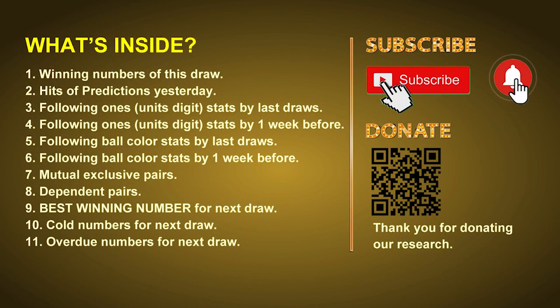Good afternoon, my friends! Welcome to UK 49's Lunchtime Club, where we share statistics and probability of UK 49's lunchtime winning numbers and maybe give you some inspiration for numbers of the next draw. Please like, share, and subscribe to our channel. In this video, we will tell you the draw result today, review hits of predictions we made yesterday, then do some math to find out the best ball color and best winning numbers for the next draw, along with tips on mutual exclusive pairs, dependent pairs, cold numbers, and overdue numbers.